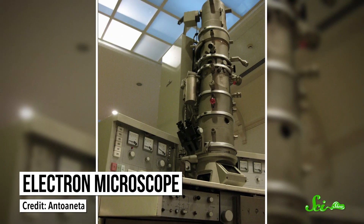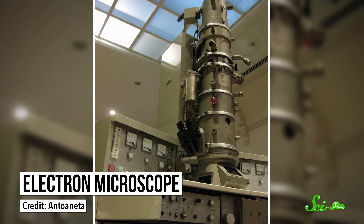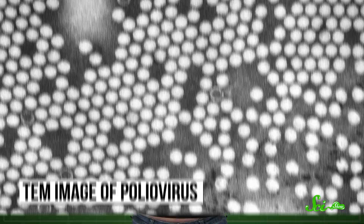So the first microscopes to look at these things worked differently. For example, electron microscopes, which showed up in the 1930s, fired beams of electrons through their samples and then focused them onto a screen. The pattern they made revealed the structure of the object they had passed through. Which is amazing, but these microscopes still didn't have high enough resolution to capture every atom—they relied a lot on computers to fill in the blanks.